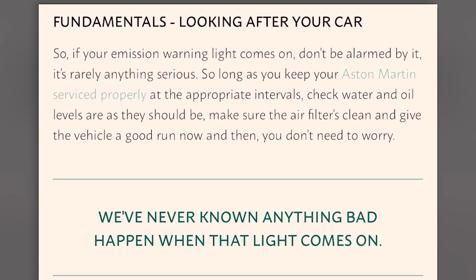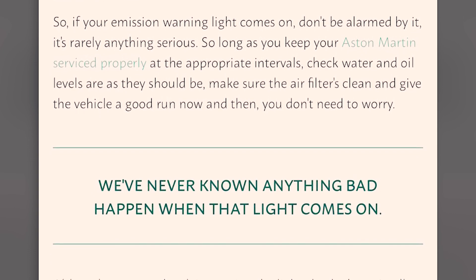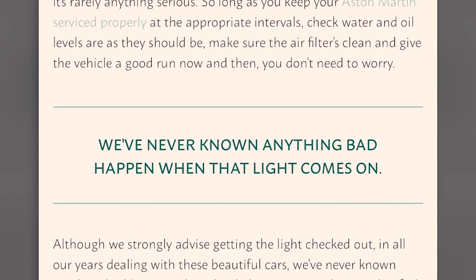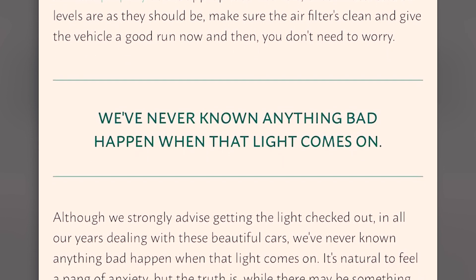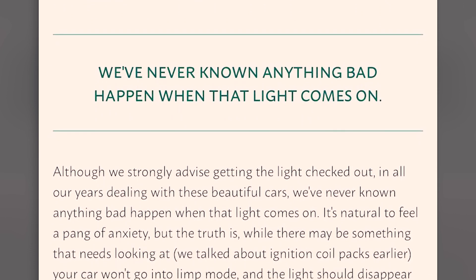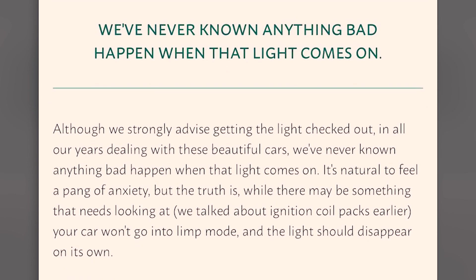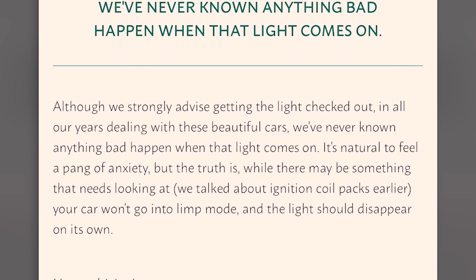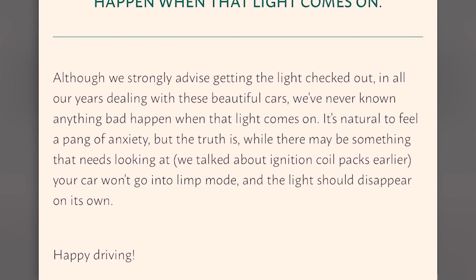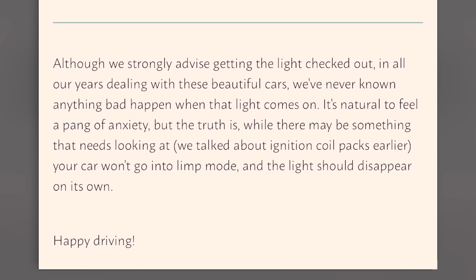'Make sure the air filters are clean and give the vehicle a good run now and then — you don't need to worry. We've never known anything bad happen when that light comes on, although we strongly advise getting the light checked out. It's natural to feel a pang of anxiety, but the truth is, whilst there may be something that needs looking at — we've talked about ignition coil packs — your car won't go into limp mode and the light should disappear on its own. Happy driving.'